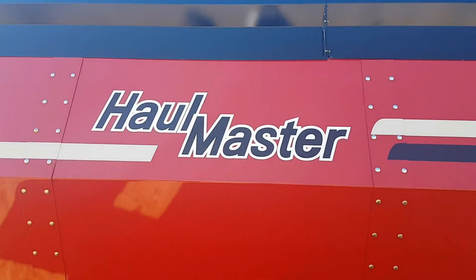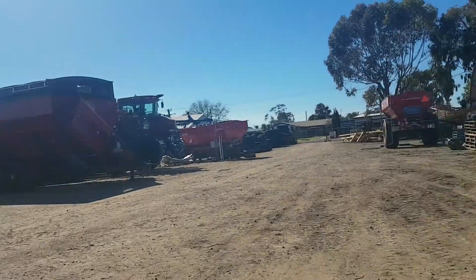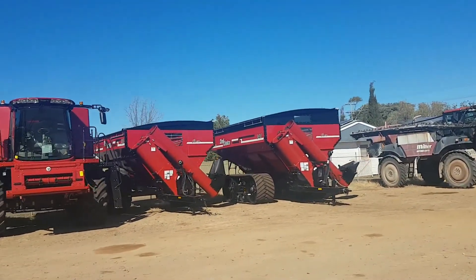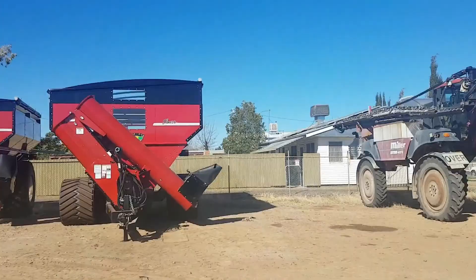Essentially the products we're in — agriculture involves technology changes and the needs for farmers change. The products we used to be in evolved out and eventually we needed to look for new ventures, so we took on the chaser bins. We felt it was a need that was worldwide, so it's an interesting product to get into.